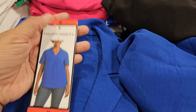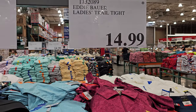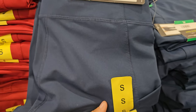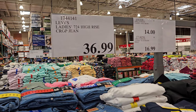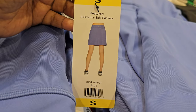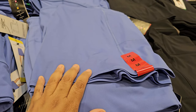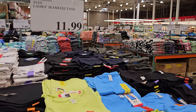The blouse comes in white, black, and pink. Eddie Bauer trail tights — just leggings — in black and red at $15. Levi's high-rise crop jean is $37. Skechers shorts are $15 — pull-on style, in lavender purple, pink, and black. Tanks are $11.99.